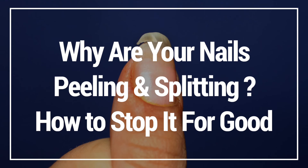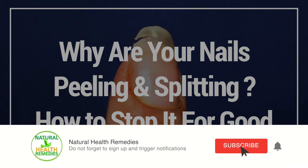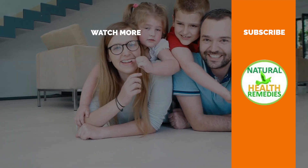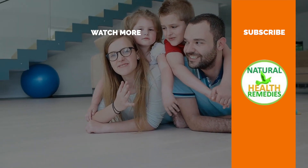I hope you've enjoyed this video on why your nails peel and split, and how you can stop it for good. If you have, please subscribe to this YouTube channel and don't forget to give this video the thumbs up. And I'm sure you're going to enjoy this next video on what causes ridges on your fingernails. Thanks for watching and bye for now.